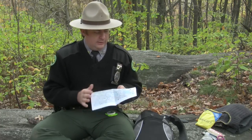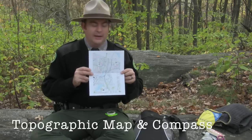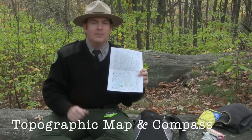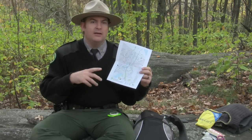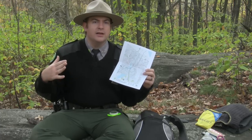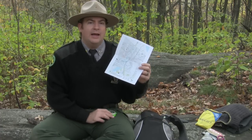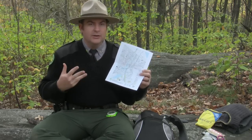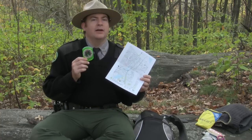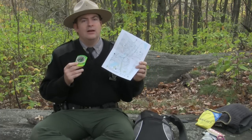Here we have a topographic map of the area that we're in. When you go hiking or camping, always bring a detailed topographic map of the area. The topographic lines on the map tell us the land features — where the hills, mountains, valleys, and rivers are. Even if you don't know how to read a map very well, a topographic map can give you good insight into the landscape. And of course, have a compass — it doesn't need to be expensive. Have a map and compass of the area in case you get lost or turned around.